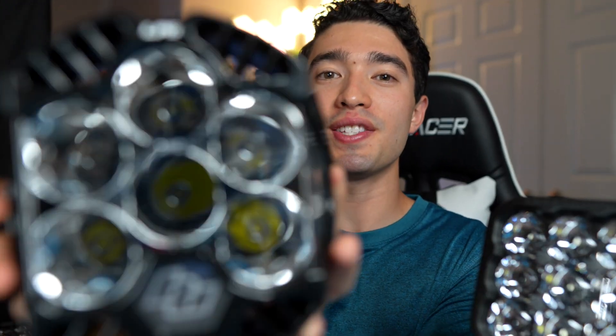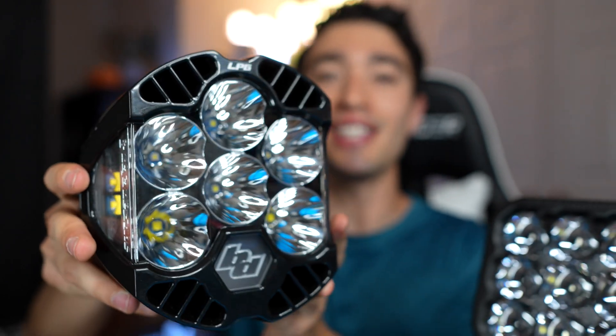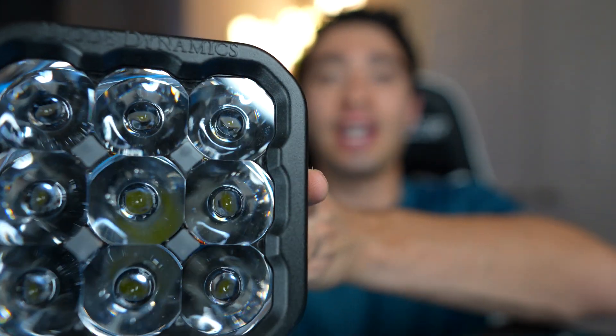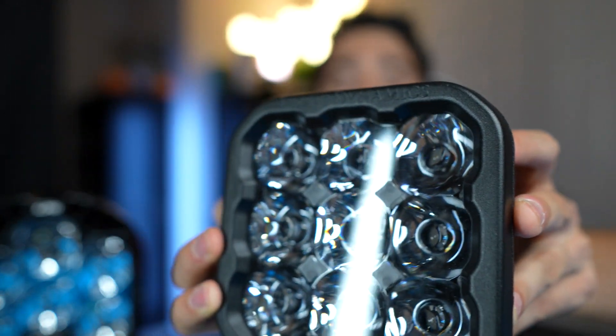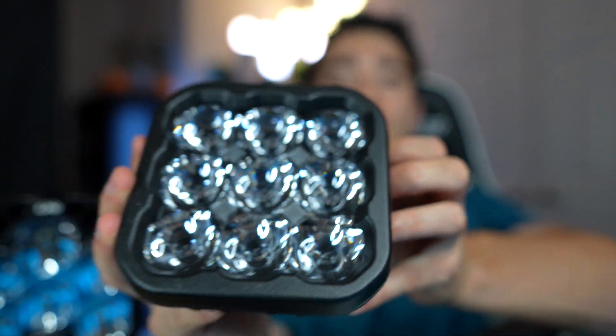First off, this is a Baja Designs LP6. Many of you already know of this brand since they have been around since 1992, and they have since established themselves as the king of off-road lighting, with pretty much nobody able to rival them until now. On this side, we have the Diode Dynamics SS5. Diode Dynamics has been in business since 2006, but only recently started producing light pods in the past few years, with this one in particular coming out only in the last few months.